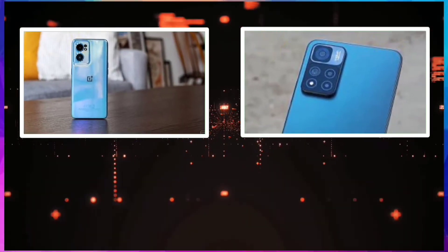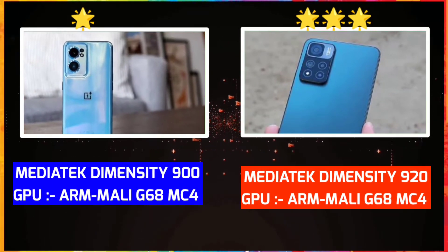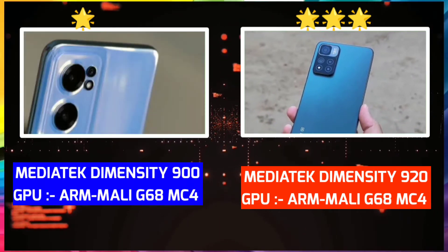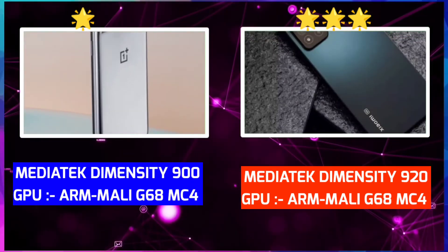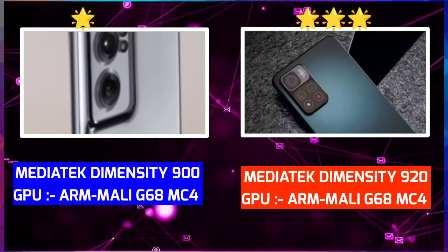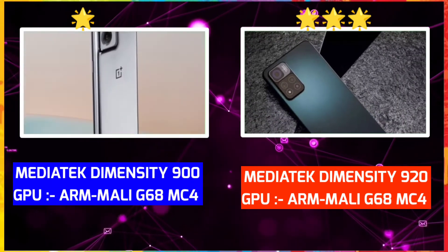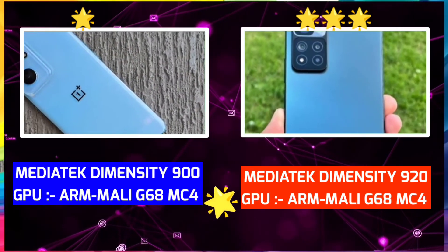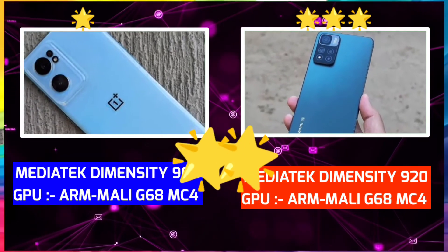Let's take a look at the processor. OnePlus Nord CE 2 has the MediaTek Dimensity 900 processor with GPU Mali-G68 MC4. Xiaomi 11 has the MediaTek Dimensity 920 with the same GPU, Mali-G68 MC4. These two processors are similar, but side-by-side, Xiaomi 11 has a little better performance. So, I would consider the performance — if I want to choose, I'd lean toward Xiaomi 11. The performance advantage of Xiaomi 11 is not too much though.